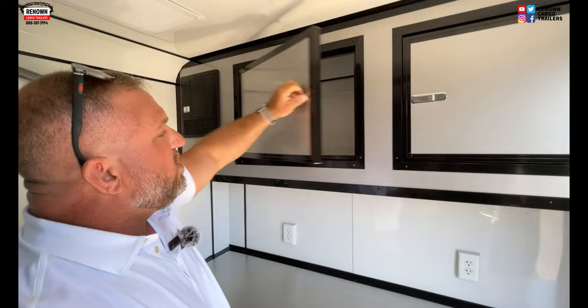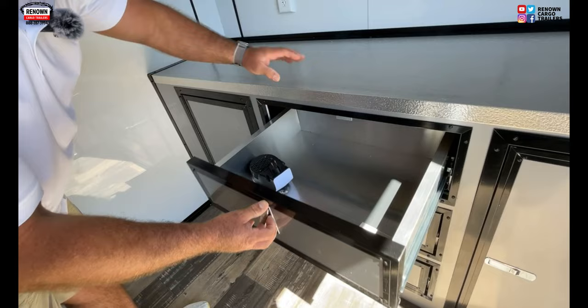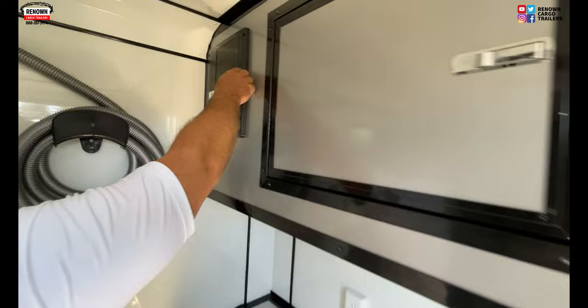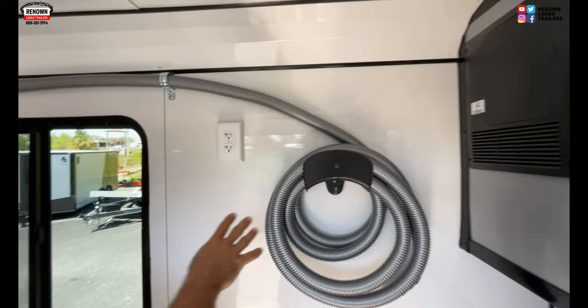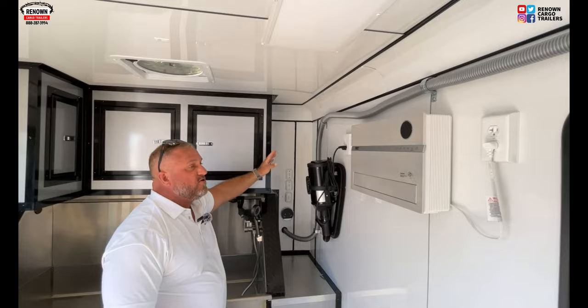We've got polycore on our walls — this isn't your aluminum interior. It's polycore, very thick and durable, and it also doesn't draw as much heat. This trailer is insulated. We've got overhead cabinets up here for storage space — two cabinet doors. We've got some drawers here, more cabinet space down below, and plenty of receptacles. Right here is your electrical panel box — this is what powers your trailer. We've got more receptacles up here and a clipper vac system. Here is your dryer as well.